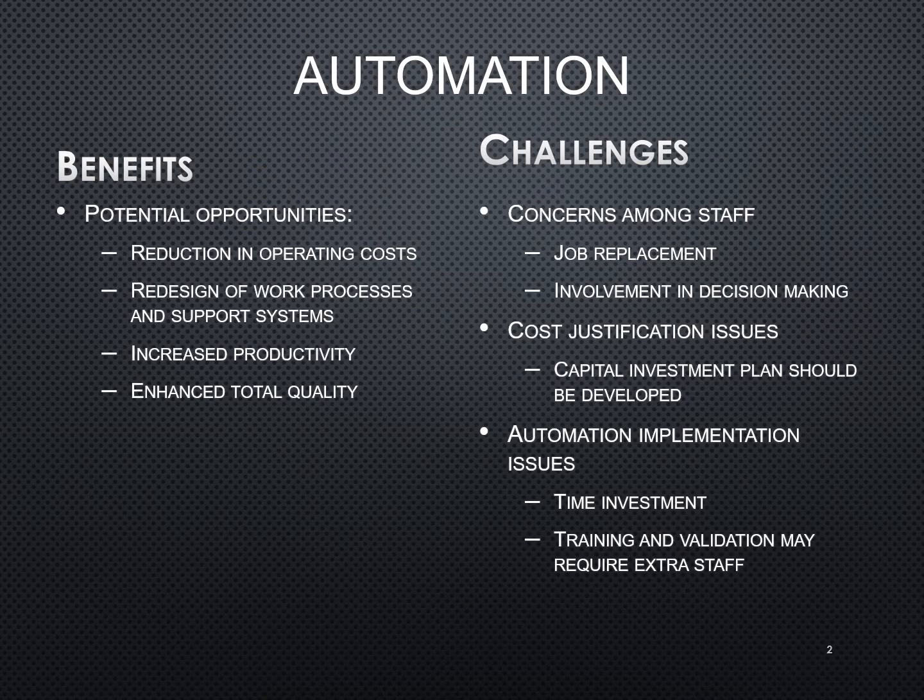Automation in blood bank does present itself with some benefits as well as challenges. The benefits are the potential opportunities that are there. It can reduce operating costs, it can redesign the work processes and provide additional support systems. It can increase productivity as well as enhance the total quality, providing uniformity within a lab.